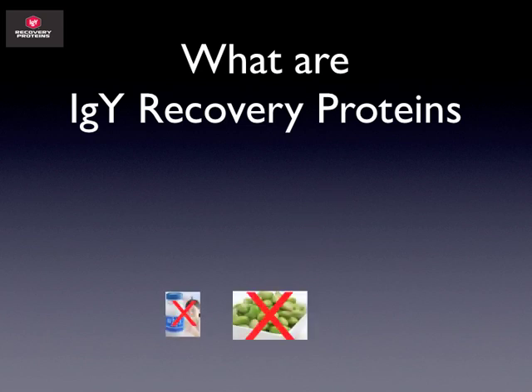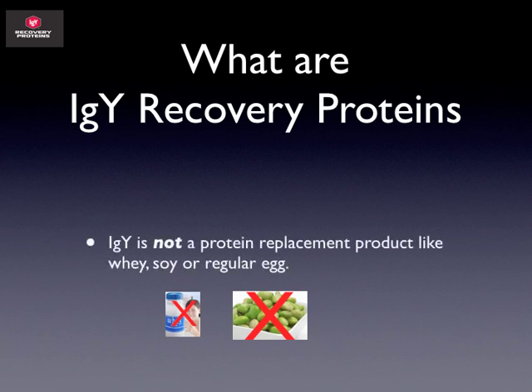Now let's talk about what these are not, because I don't want you to get confused. IGY is not a replacement protein like whey, soy, or even regular egg. A lot of guys and gals take protein shakes for very specific reasons. This is not about volume of protein. These proteins are very specialized in helping your system become more efficient at the entire process. So if you're wanting to put on weight or are in a muscle-building phase, you're still going to want to take additional protein beyond IGY Recovery Proteins. They work in tandem with each other.